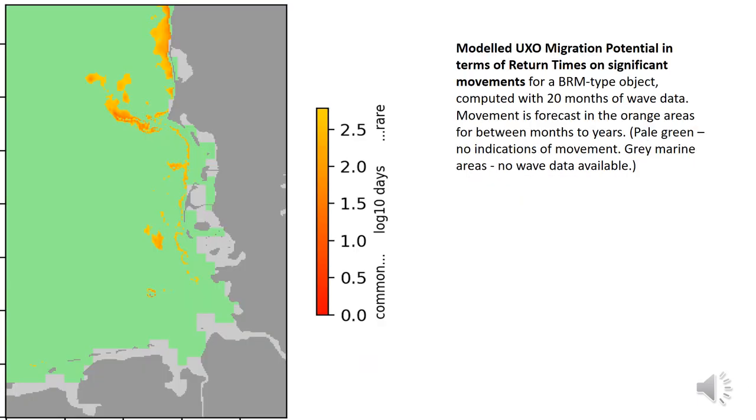To compute the likelihood of movement of the objects in any pixel of the map area, the decision matrix is convolved with the joint spatial probabilities of the wave bottom orbital velocities and wave periods — data supplied from Copernicus. The likelihood of the chosen class of object moving is output in terms of return times for movement. The areas of predicted frequent movement correspond with shallow banks of this North Sea area, but these are often areas of preferred industry development.